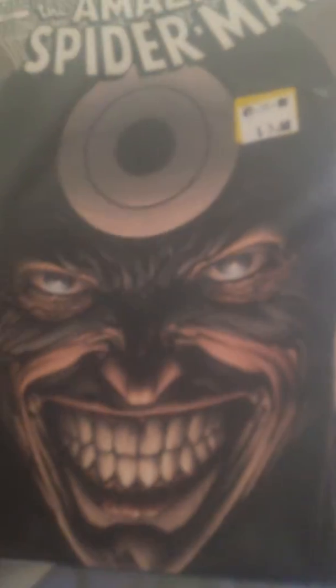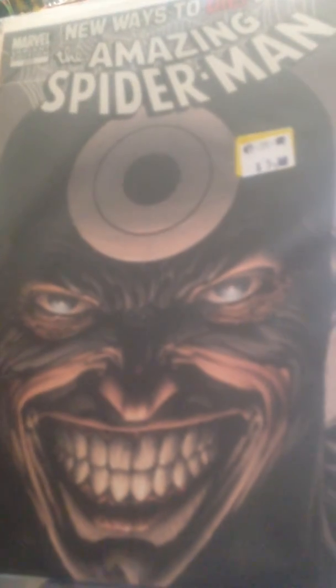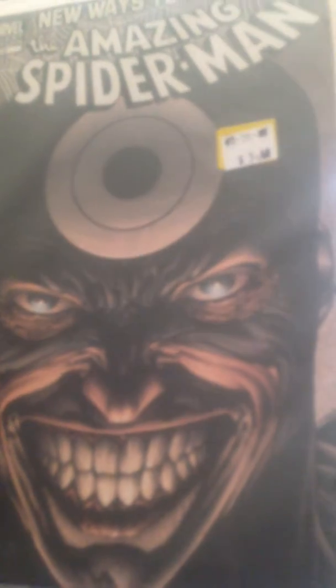Pretty cool stuff, man. Back in Black — back in black it is. I love that story. And right here, I think this is like the Anti-Venom story arc. I didn't really read this one, but there it is. Pretty good stuff.